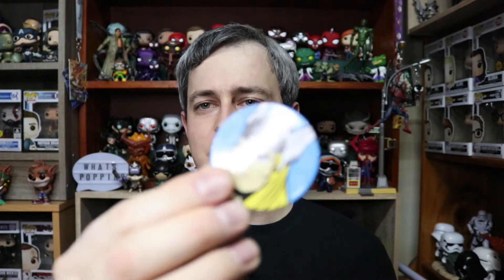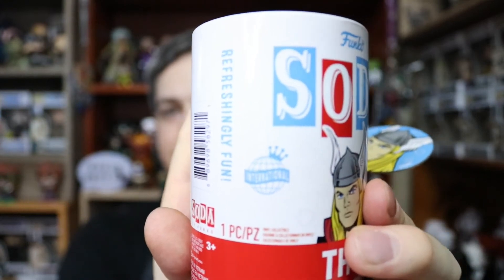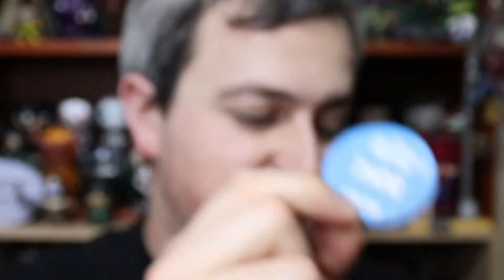To finish it off, we have the Pog - or the Tazo as we call them here in South Africa. The international sodas have the international logo on the can, and if you get the Pog with the blue background you know you don't have the chase. Whereas if you have the US version without that international logo, you're looking for a colored Pog to get your chase figure - one out of 6,700 pieces for this particular Thor. And with how much I love Funko sodas, I've put a playlist together of all my Funko Soda videos - you can check them out up here.